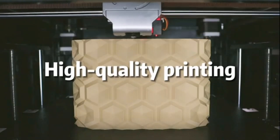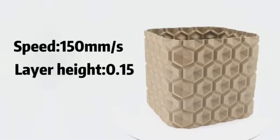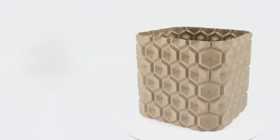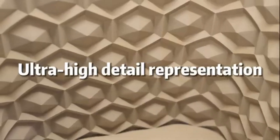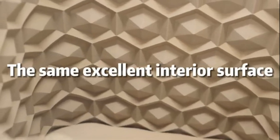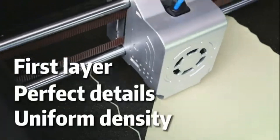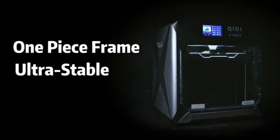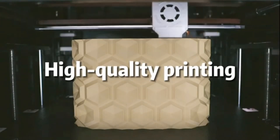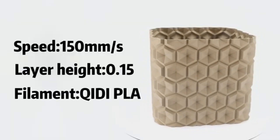One of the most notable aspects of the Kiai Dye Max 3 is its versatility, capable of printing with multiple materials including PLA, ABS, PETG, and TPU. This printer is well-suited for a wide range of projects, from intricate designs to sturdy functional parts. The printer's dual extrusion capability allows users to experiment with multi-material prints, opening up endless creative possibilities.